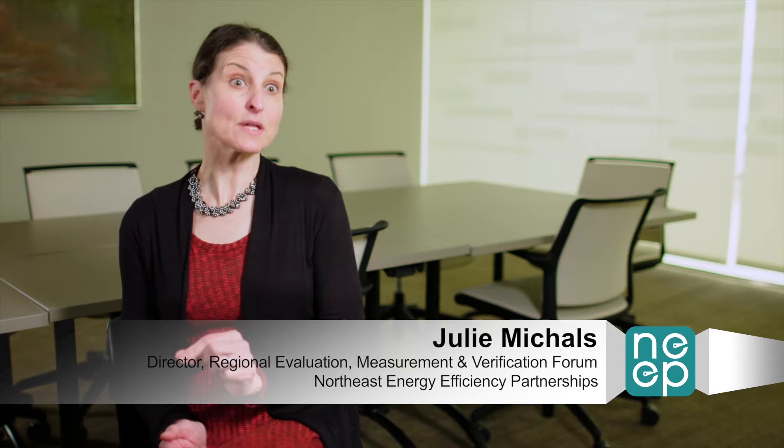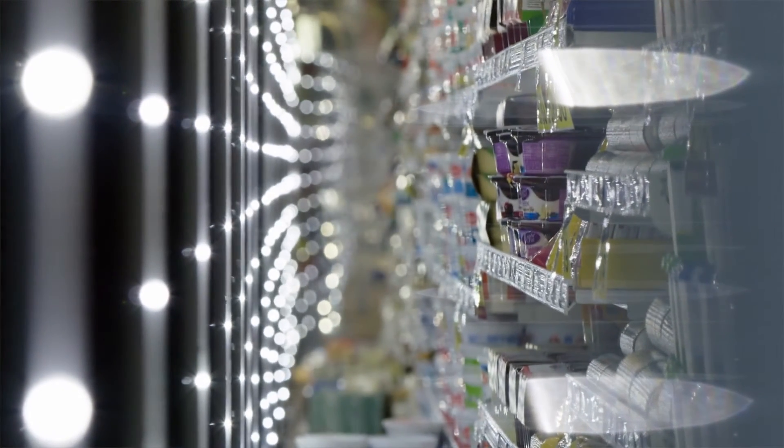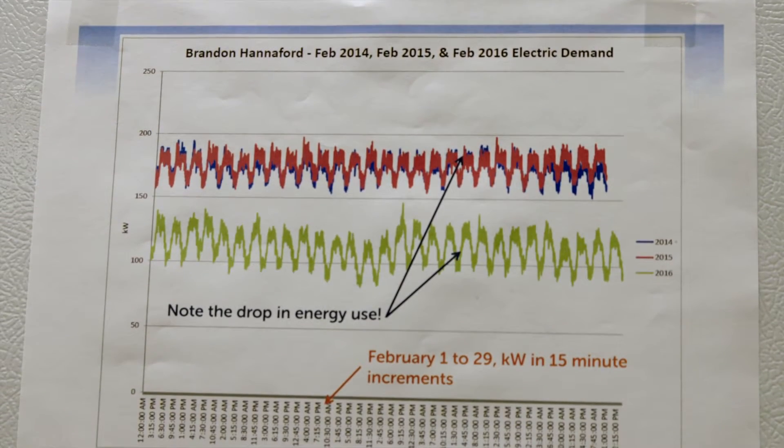A critical element of Hannaford's commitment and success to its investment in efficiency and its coordination with Efficiency Vermont is there being an overall Hannaford Brothers Energy Department. Our plan is to run the most efficient stores we can. We're able to influence the decisions that are made in other areas, and our projects financially are very competitive with other projects within the company.